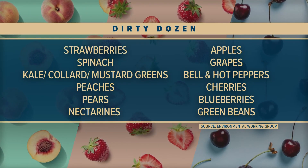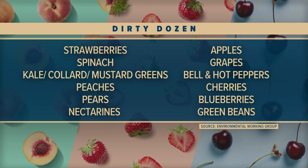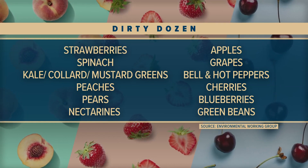Strawberries top that list. The most contaminated other foods include peaches, apples, blueberries, and green beans. The question now is: if you want to eat these foods, what should you do?